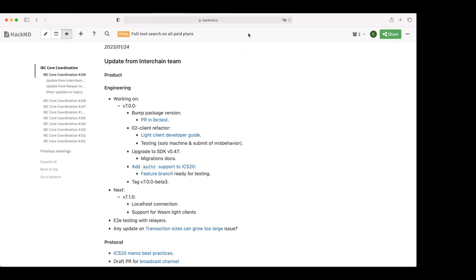We're currently working on v7, trying to finish the last items. On the auto client refactor, we now have the live client developer guide available. If anybody would like to have a look and give feedback, that would be great — we can still improve it if needed. The link is available to share.